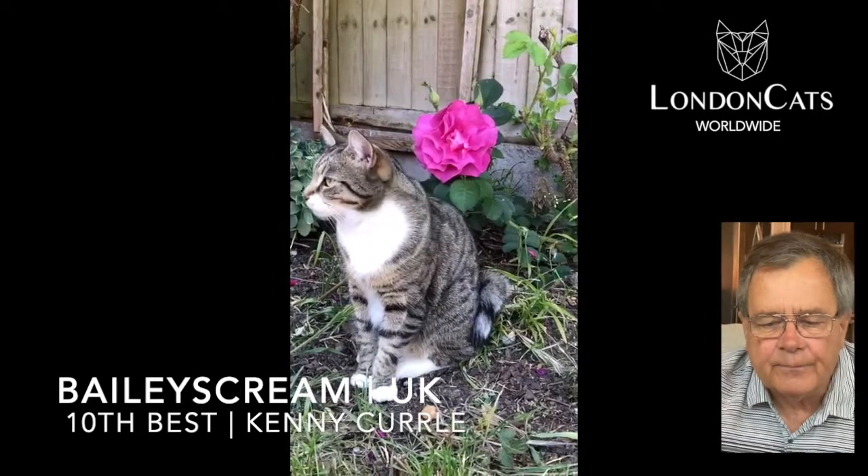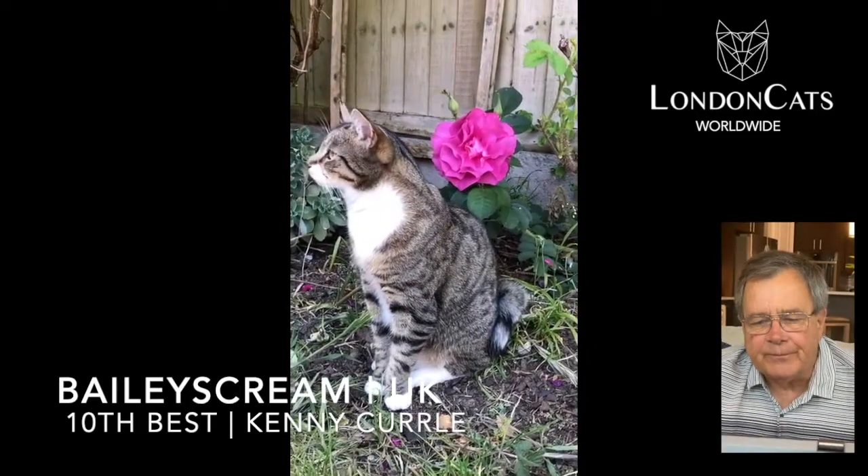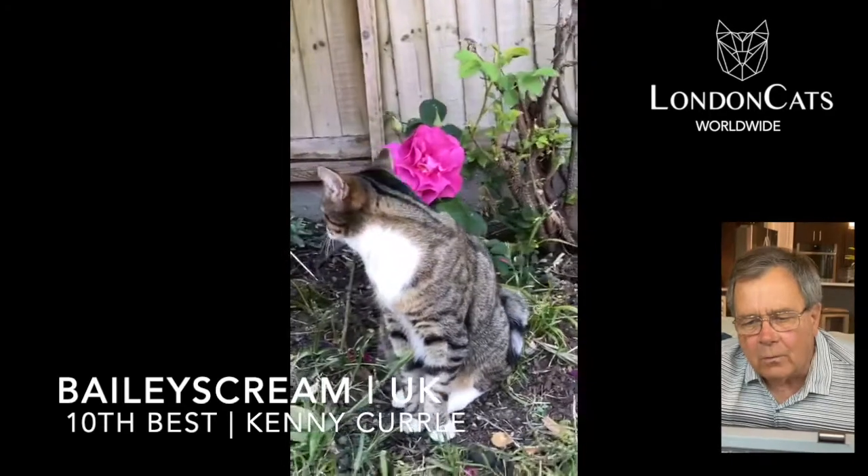We're going to begin with Bailey's Crane. He's from the United Kingdom — the tabby and white.